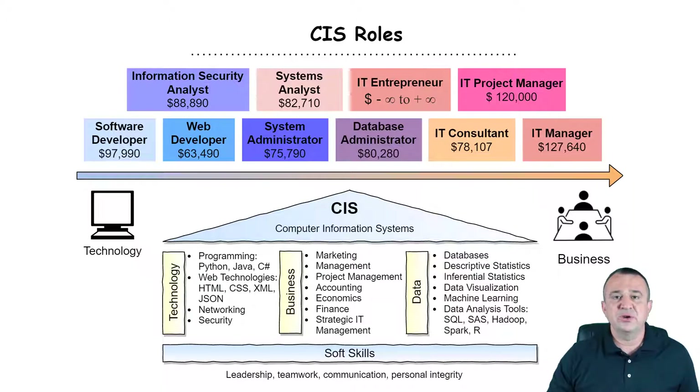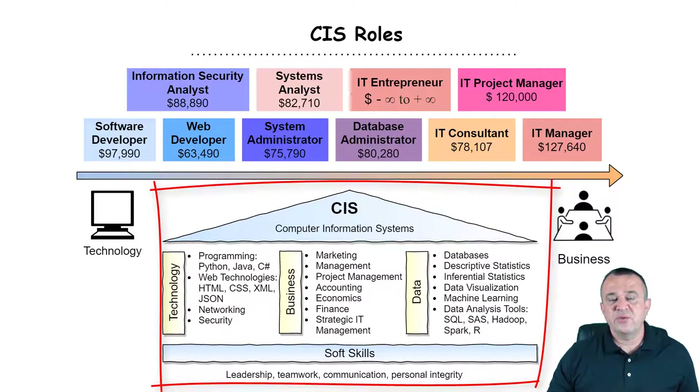Hello, my name is Dr. Vlad Krotov, and in the next five minutes I will discuss various IT roles that CIS students assume upon graduation. CIS, or Computer Information Systems, is a very broad field. CIS majors are equipped with a variety of skills related to business, technology, data, as well as soft skills.